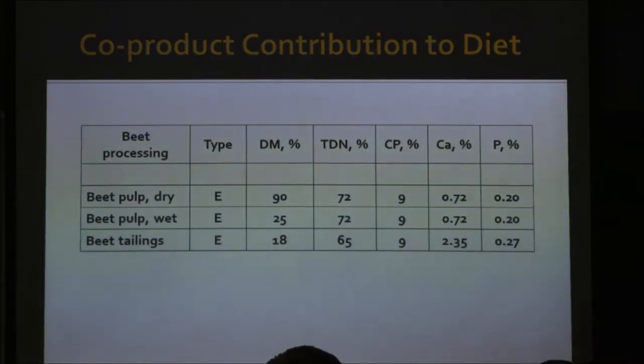Another co-product you probably don't see much of around here is meat pulp — an excellent energy source. We've got corn, barley, the oilseed co-products, and now we're down to meat pulp, which is in the 60 to 70% TDN range and definitely not a source of protein. If you can get your hands on some meat pulp, it would work out.